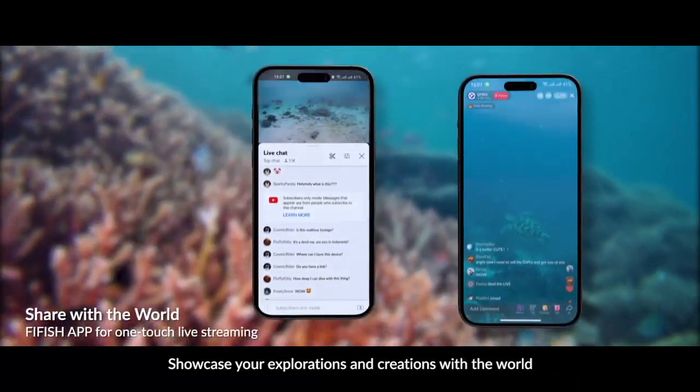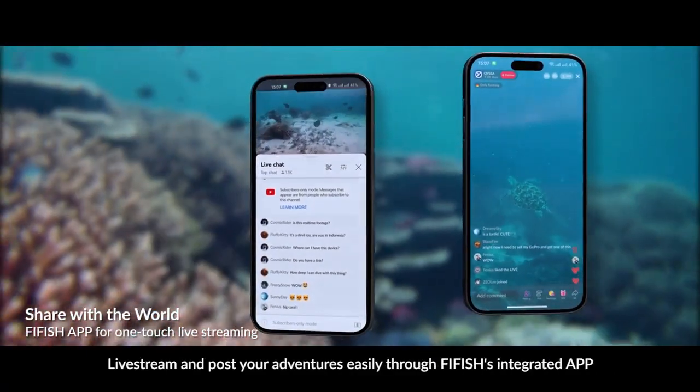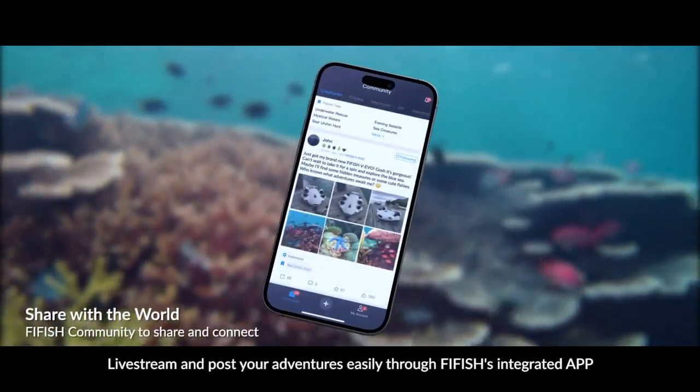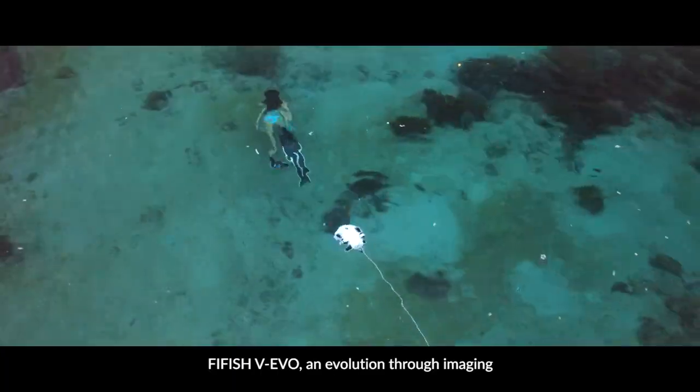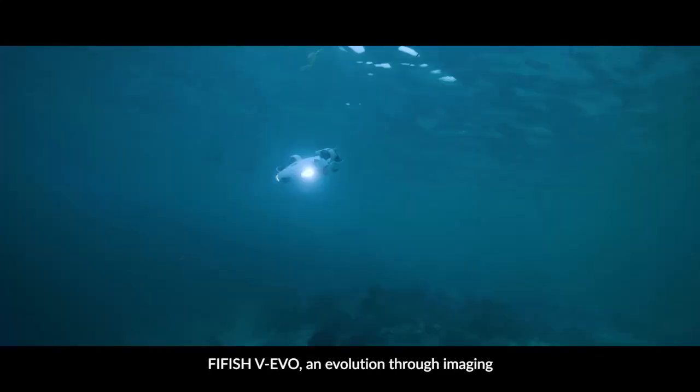Showcase your explorations and creations with the world. Livestream and host your adventures easily through 5Fish's integrated app. 5Fish WIEVO — an evolution through imaging.